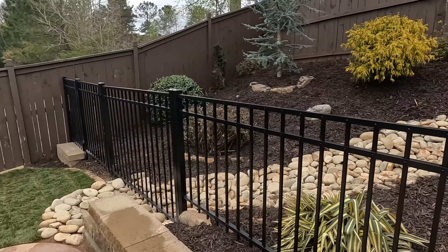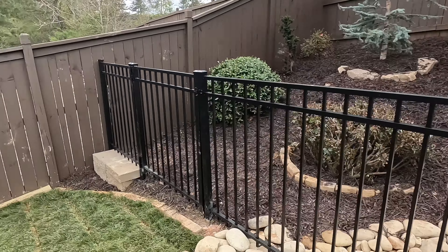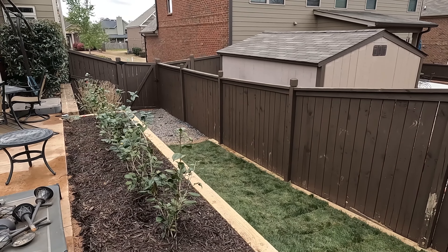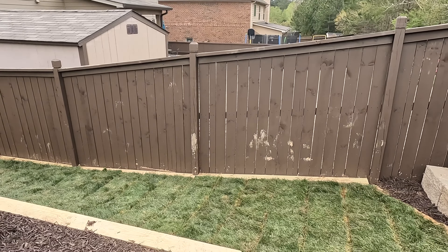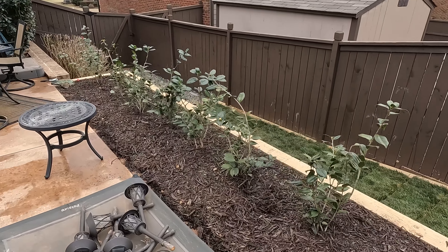We've got a gate over here so you can get up in there and do weeding and stuff like that. We've got all this done going down there. This was hopefully where the dogs are going to be spending most of their time doing their business rather than wherever they please — so we've got to do a little training there. Another retaining wall, we've got that put in.